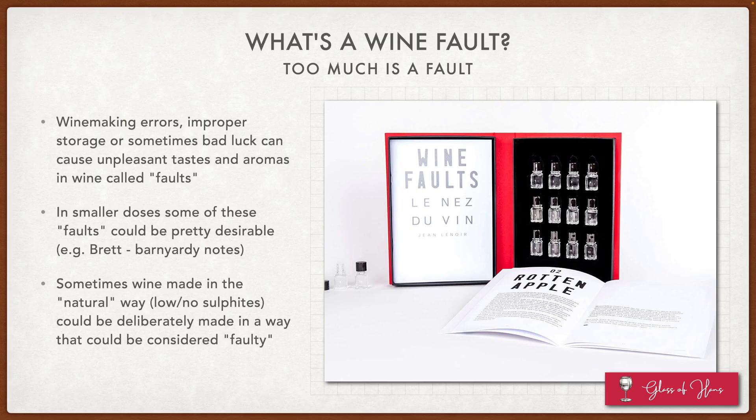In smaller doses, some of these faults could be considered pretty desirable — for example, brett, which produces a kind of barnyardy, animalistic notes that many of us enjoy. And sometimes wine made in the natural way — and 'natural' is in quotations, because how natural is wine really, it's still made by humans — when we think about natural wines, we really mean low intervention wines, and those could be made in a way that many others would consider faulty. So wine faults in the real world can be quite controversial and subjective. But for the purposes of this course, there are a few key wine faults to learn, and please remember these as faults and not let personal opinions cloud it too much.